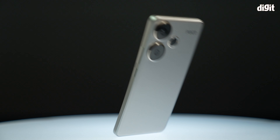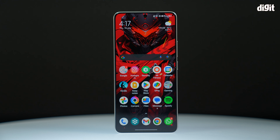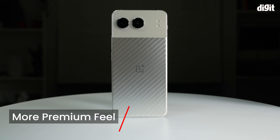However, it disappoints with the Panda glass protection. POCO, on the other hand, uses flagship-level Gorilla Glass Victus protection. Still, because of the aluminium body and the action button, the OnePlus Nord 4 feels like the more premium design.